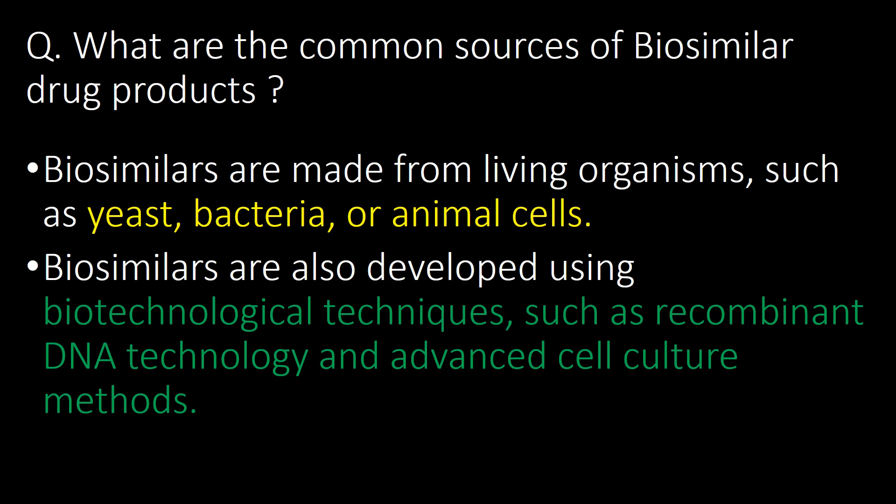What are the common sources of biosimilar drug products? Biosimilars are made from living organisms such as yeast, bacteria, or animal cells. They are also developed using biotechnological techniques such as recombinant DNA technology and advanced cell culture methods.